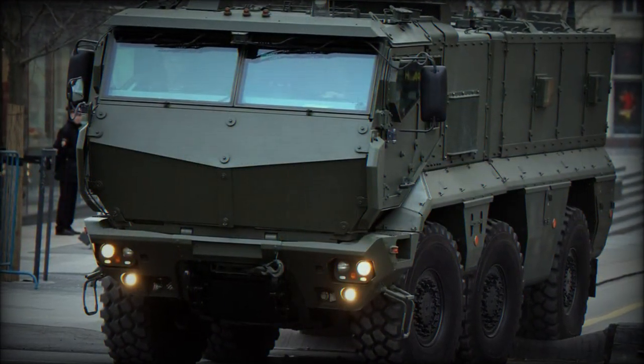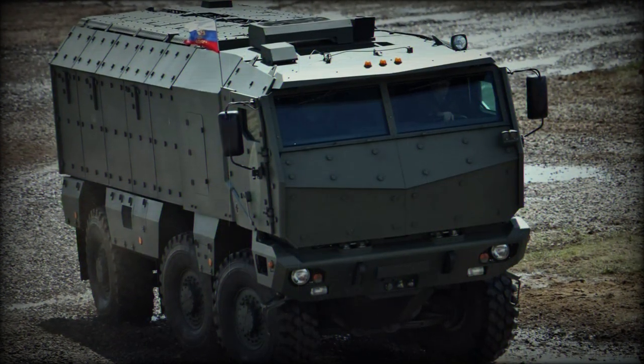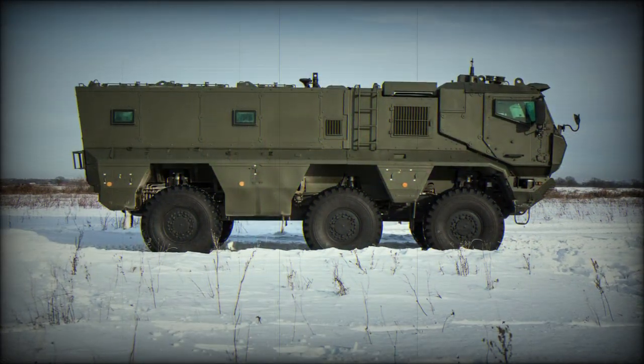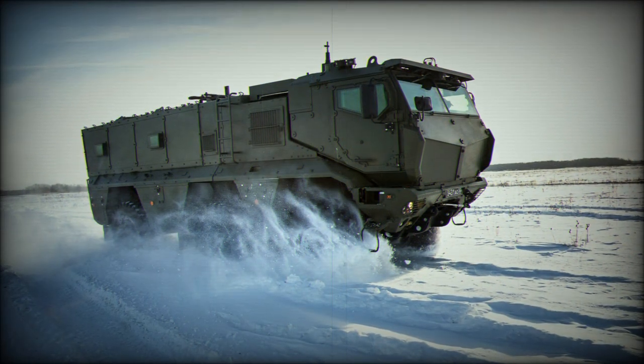Performance from the 6x6 wheeled version includes a maximum road speed of 65 miles per hour with an operational road range out to 745 miles. Drive power is through an RM3-5367 inline-6 diesel-fueled engine mated to an automatic transmission system.